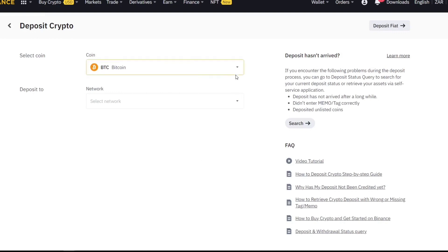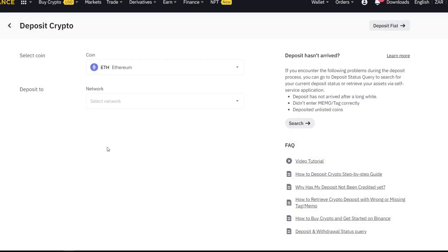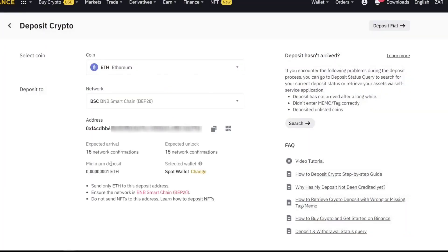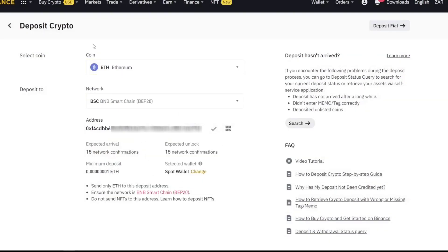In the Binance deposit section, select the crypto (ETH) and the network. Click on BTC then select ETH. For the network, you can choose BSC (Binance Smart Chain), ERC20, or Arbitrum — select BSC. Your wallet address will pop out. Click the copy icon to copy it. Note the minimum deposit amount. You will be sending your Ethereum via the BSC/BEP20 network from Remitano to this Binance address.